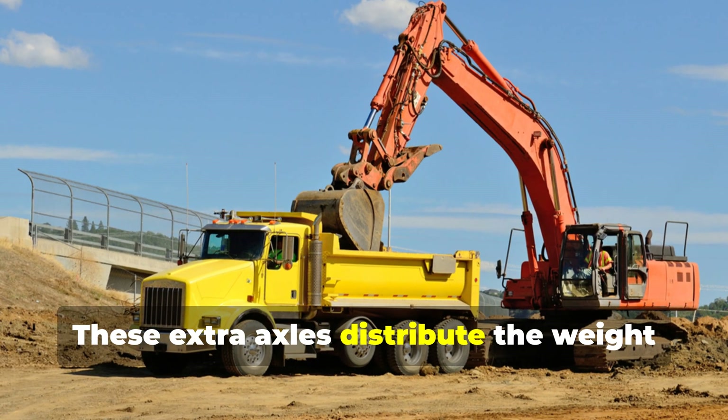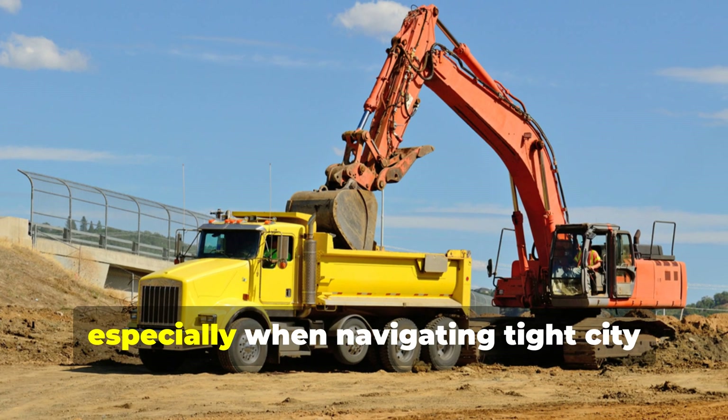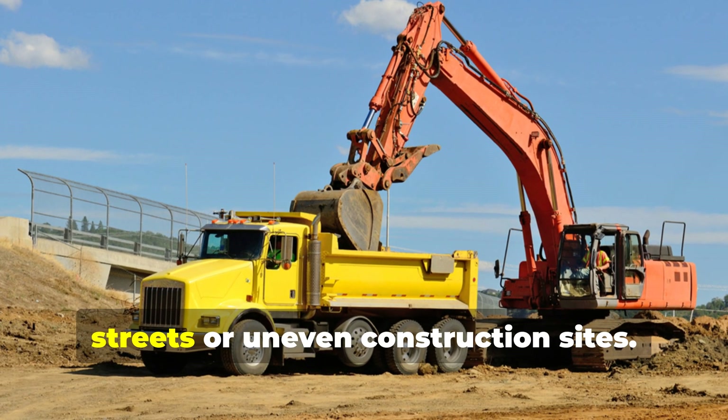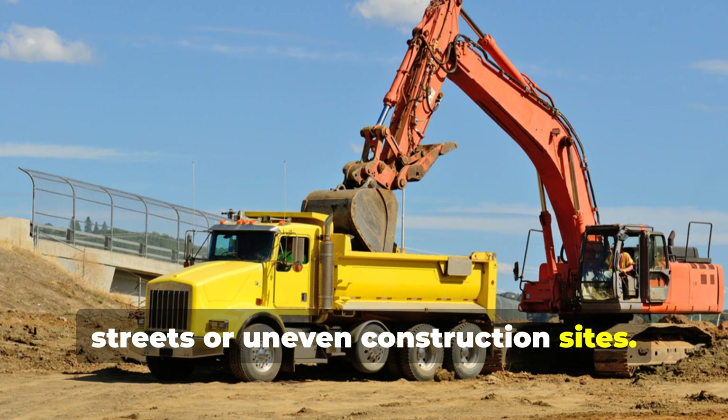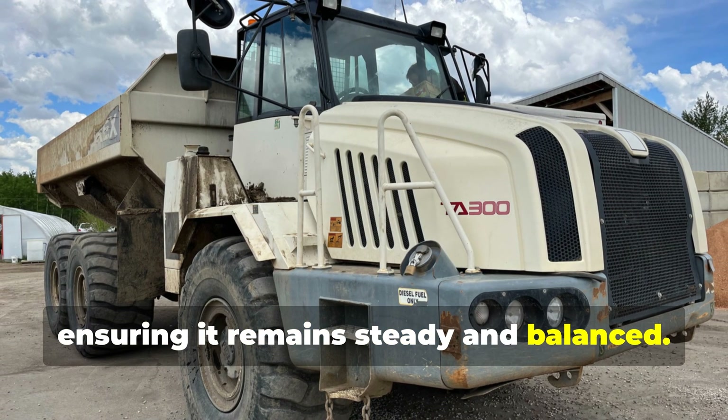These extra axles distribute the weight of the concrete evenly, preventing the truck from tipping or becoming unstable, especially when navigating tight city streets or uneven construction sites. It's like having extra legs to support a heavy table, ensuring it remains steady and balanced.